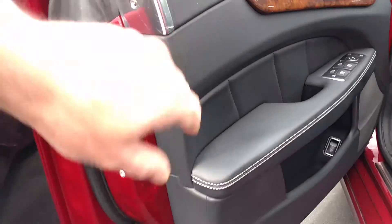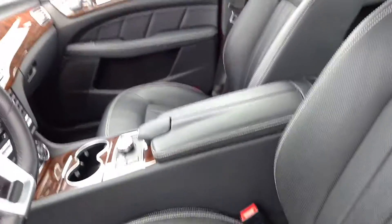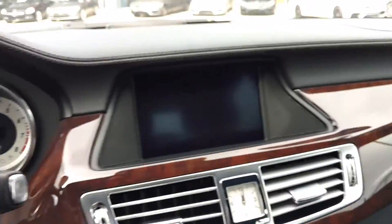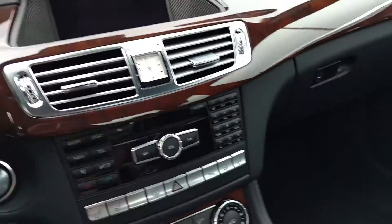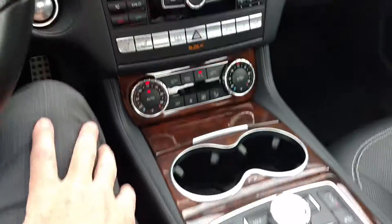Burl walnut wood and black trim. Things are looking in pretty good condition. Beautiful woodwork in the car. Absolutely one of my very favorite cars, the CLS — very unique in its design.